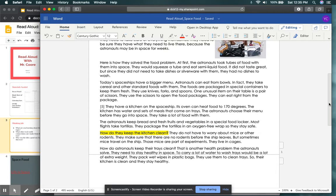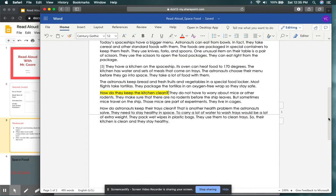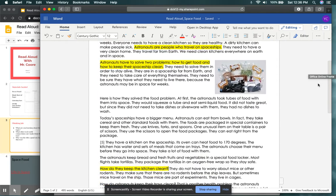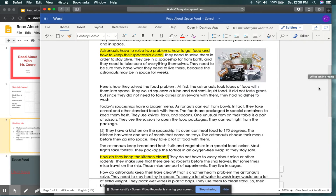Now we're going to move into our second question: how do they keep the kitchen clean? They do not have to worry about mice or other rodents — they make sure there are no rodents before the ship leaves, but sometimes mice travel on the ship as part of experiments. They live in cages. How do astronauts keep their trays clean? To carry a lot of water to wash trays would be a lot of extra weight. They pack wet wipes in plastic bags and use them to clean trays so their kitchen is clean and they stay healthy. When you read this text, it will not be highlighted, but continue to take notes and underline those important details.